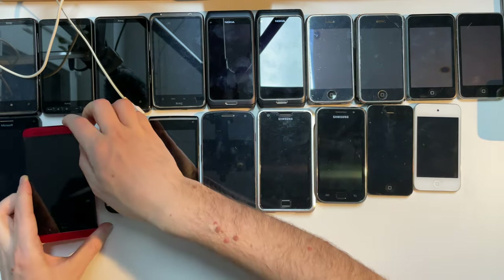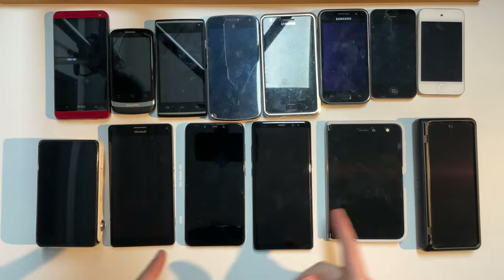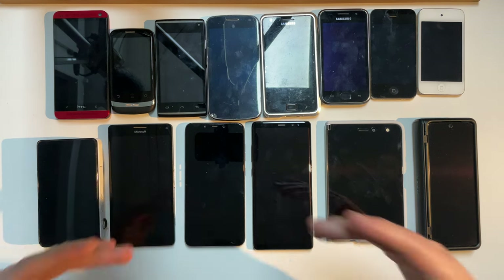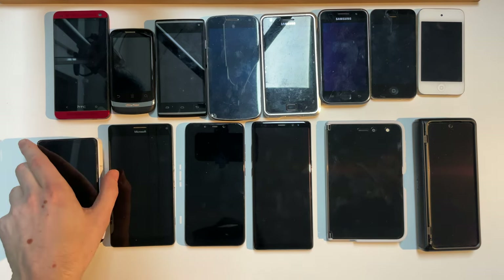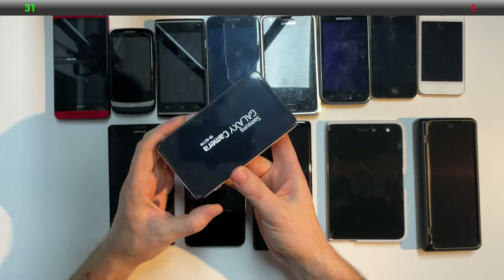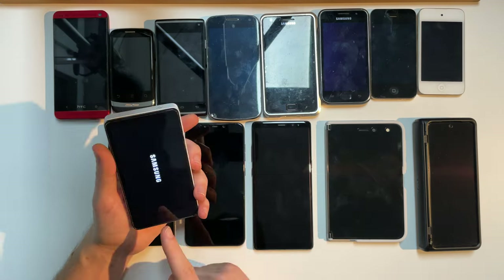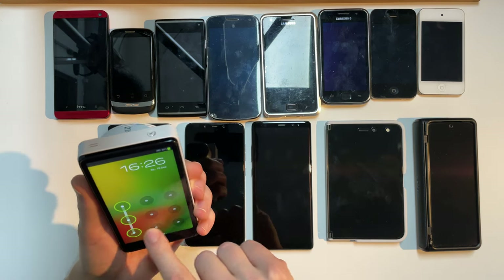Now let's remove the top layer and have a look at the last few phones. Starting with this — you probably thought to yourself in the thumbnail or at the start of the video, what the hell is this? It is called the Samsung Galaxy Camera. It is basically a Galaxy S3 in a camera housing, which is probably the weirdest phone I own. It has a dialer app, a camera of course, and it really is like a phone.